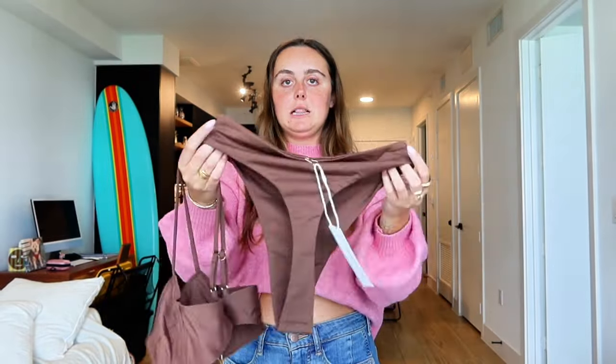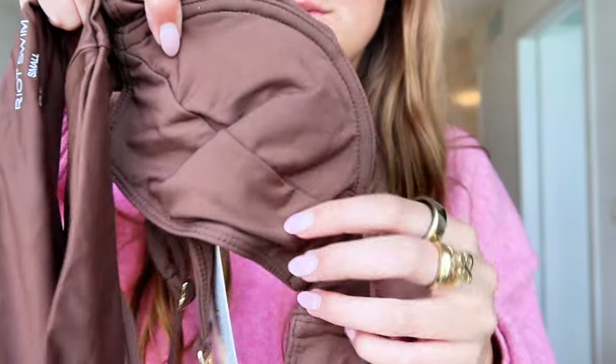Oh, this color is so pretty! Look at how cute this top is — a little cheeky, but we'll make it work. This is gonna be so cute. I love brown on me, so I feel like I'm gonna love this. It has a nice underwire too, which I love in bikinis, and gold hardware. Let's try it on.